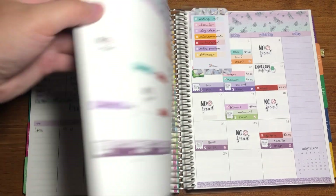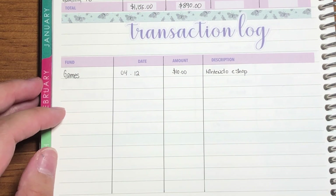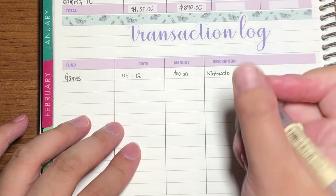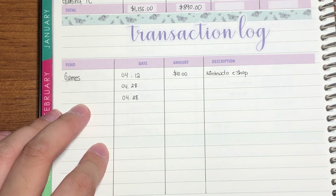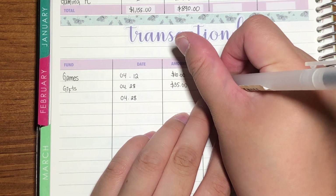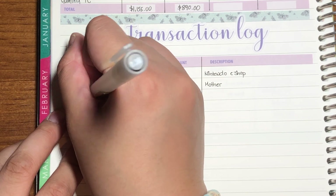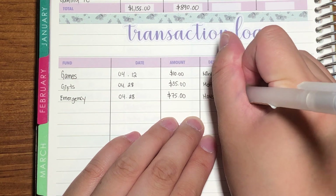Before we proceed, let's move to the sinking funds section because I've done a couple of expenses. I have two transactions for the same day — both on April 28th. The first one is for gifts, and that was $35 for my mother. The second one is for emergency, and that was $75 for household. That's everything for the sinking fund transactions.